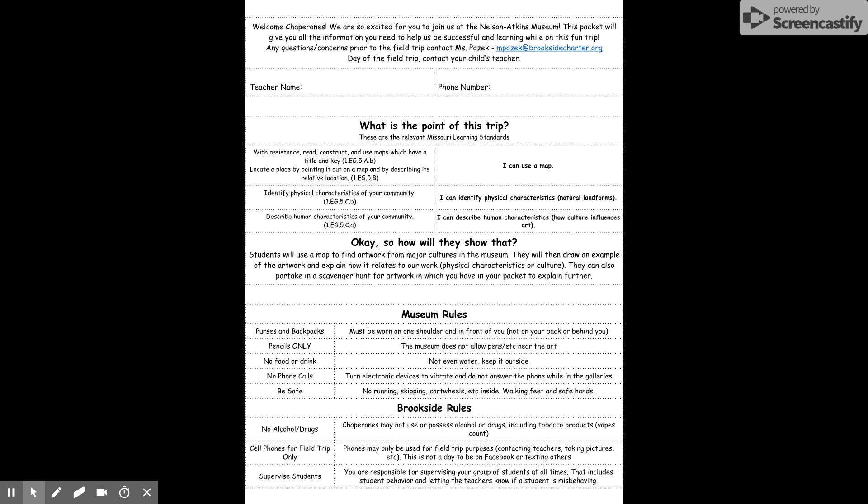This is the first time that we as first grade have been to the Nelson. They are doing us a big favor because of a scheduling conflict by letting us be here — it will be a busy day. Please make sure that the students in your group are on their absolute best behavior.